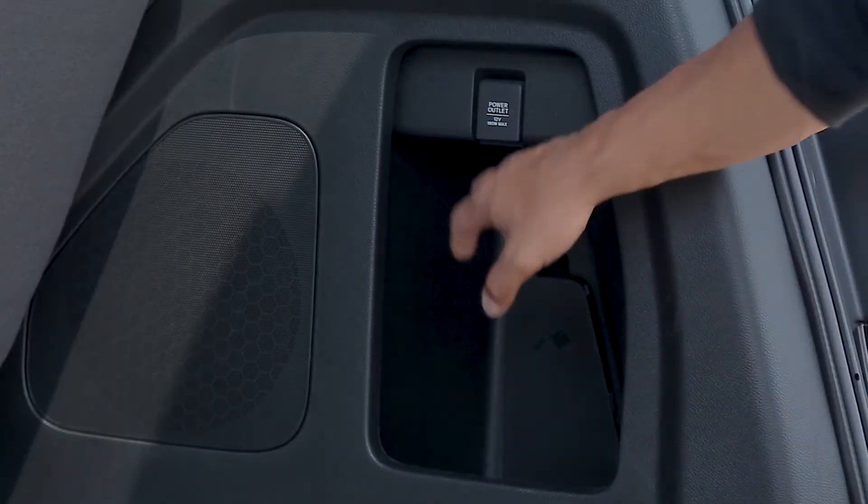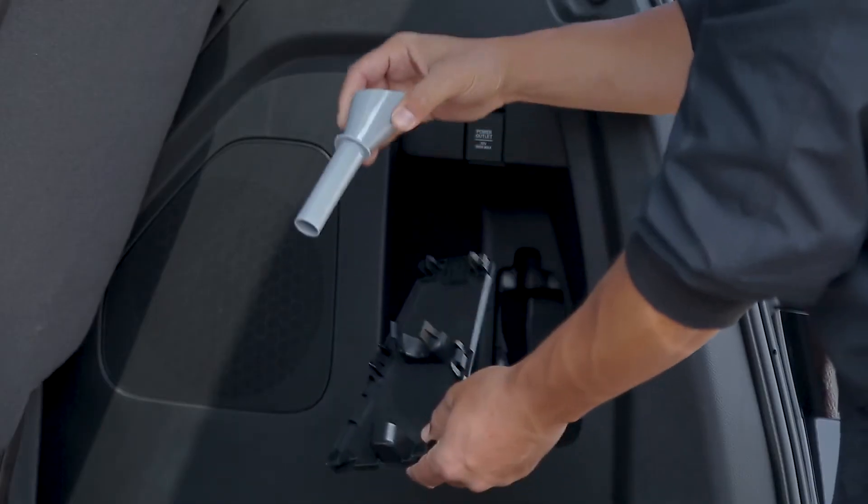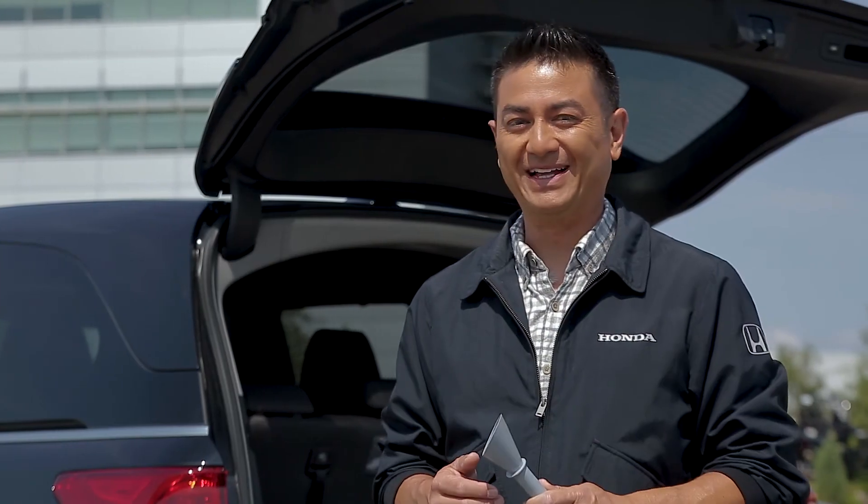Honda has also included a funnel stored in the rear compartment for those emergencies when you might need to refuel from alternate sources. Make sure you use the funnel every time — it allows you to bypass the second flap. Pretty cool, eh?